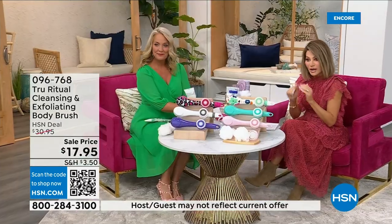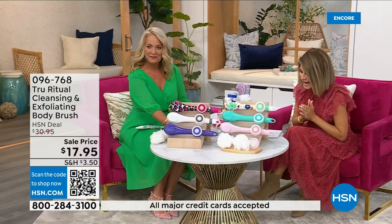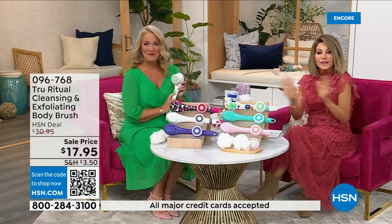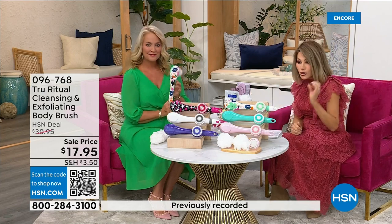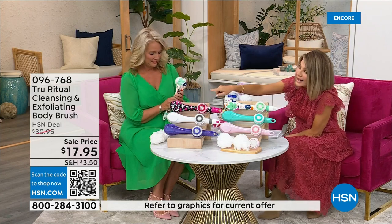It's under five dollars to get — three dollars and change. We're going to be putting out last call on a lot of these colors. It's 17.95, and everything in beauty is on five interest-free credit card payments. For under four dollars you get a complete cleansing system home. Just choose your color.